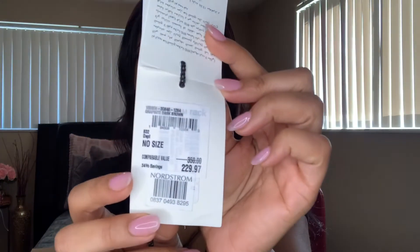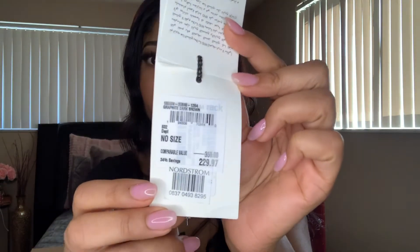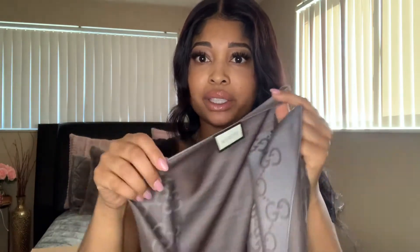I ordered this in the mail and it came very nicely folded with tissue paper in a Nordstrom mailing bag. It does have the official tags — this is the price tag I'll be detaching, along with the care instructions. It's originally $350 and was marked down to $229. Then I get an extra discount because my co-worker's daughter works at Nordstrom, which is awesome. I also love this little monogram tag on here that's going to stay on.